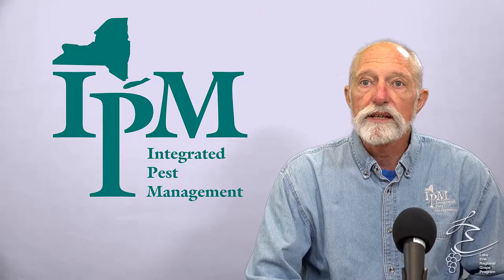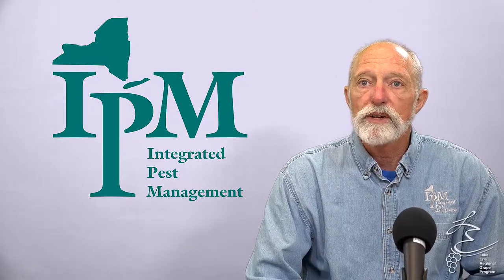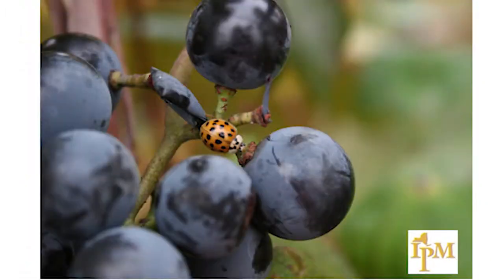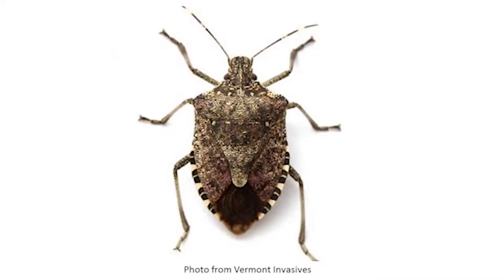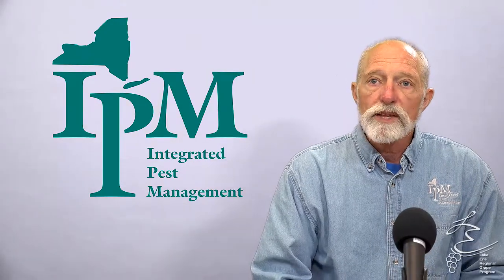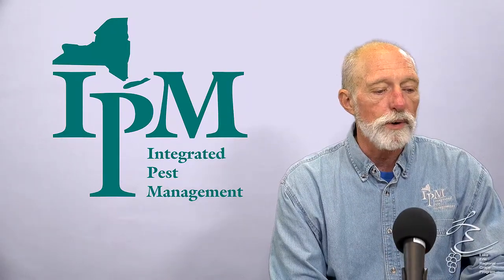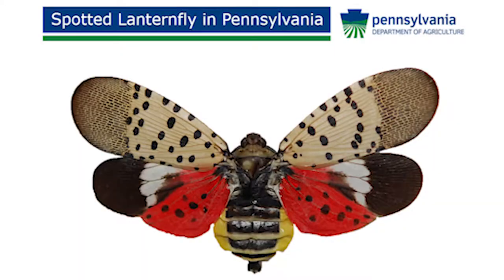Over the years that I've been working with the grape industry in New York State, we've had several invasive species come in. We've had Japanese beetle, multicolored Asian ladybug, brown marmorated stink bug, spotted winged drosophila — all of them have come. They really haven't impacted the grape industry to this point the way that spotted lanternfly will. This is the first invasive species that I have talked about and put a warning out about before it's even come into New York State.